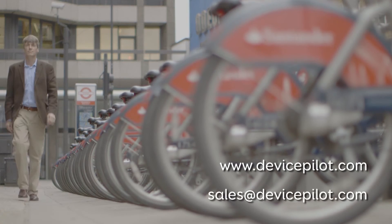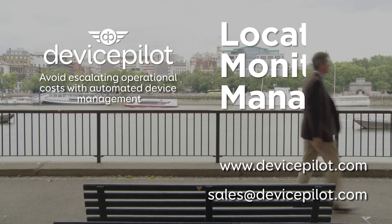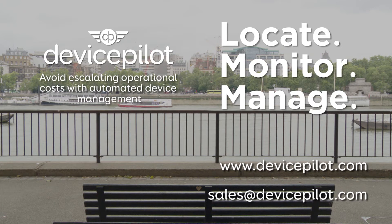Please get in touch today to access our free trial. Device Pilot — locate, monitor and manage your connected products at scale.